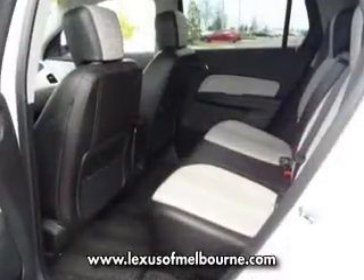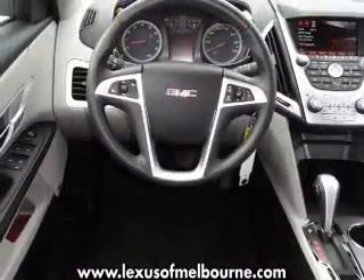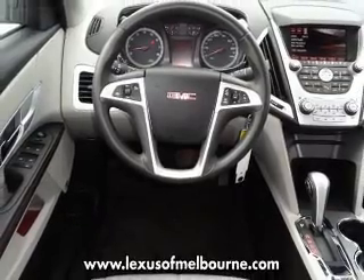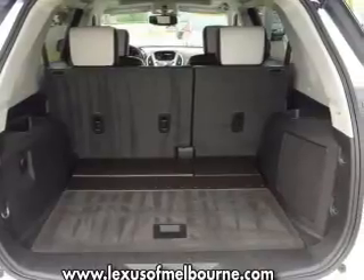Treat yourself to the splendor of a premium sound system. Anti-lock brakes help you bring your vehicle to a safe stop. There's nothing like a sunroof on a nice day. Pamper yourself with memory settings.